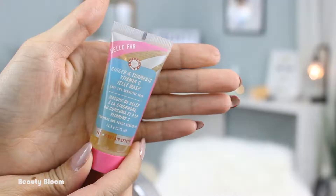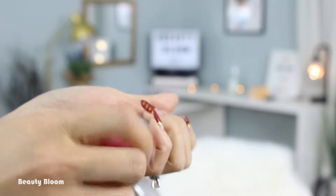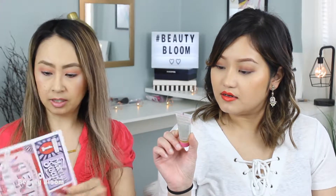Hello, fab — First Aid Beauty, Ginger and Turmeric Vitamin C Jelly Mask. A jelly mask? It's a face mask and it's jelly. I've never had one like that before. Usually if it's jelly like that, you don't leave it on for 10 minutes — it's like a peel-off and you just wash it off right away. Yeah, that's kind of different.